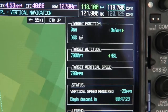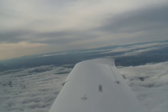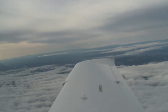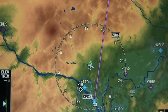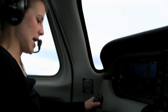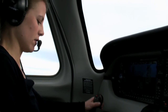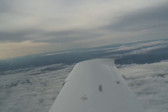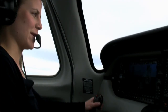Portland Approach, Columbia 397 Sierra Tango with request. Columbia 397 Sierra Tango, go ahead. I'd like direct Deschutes when able. Columbia 397 Sierra Tango, would direct Sunriver work for you? We want to shoot the RNAV 1-8 with the initial approach fix of Deschutes. Columbia 397 Sierra Tango, proceed direct Deschutes. Okay, direct Deschutes then direct Sunriver, 397 Sierra Tango.